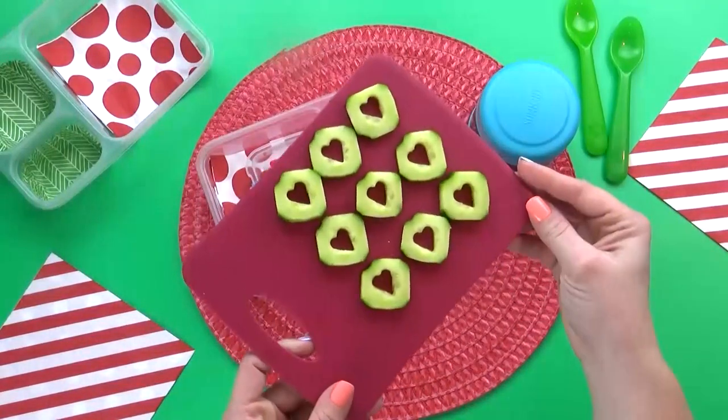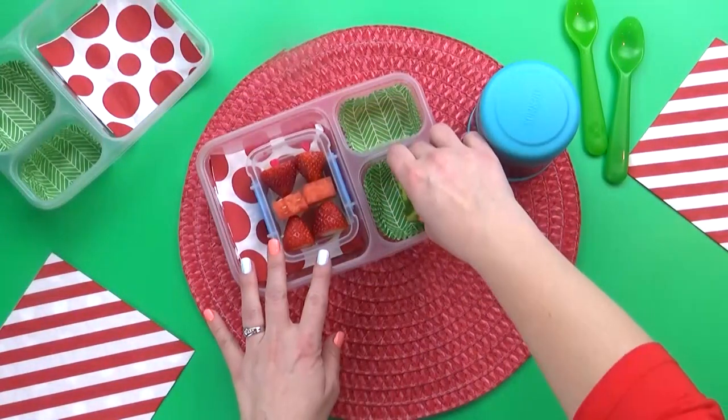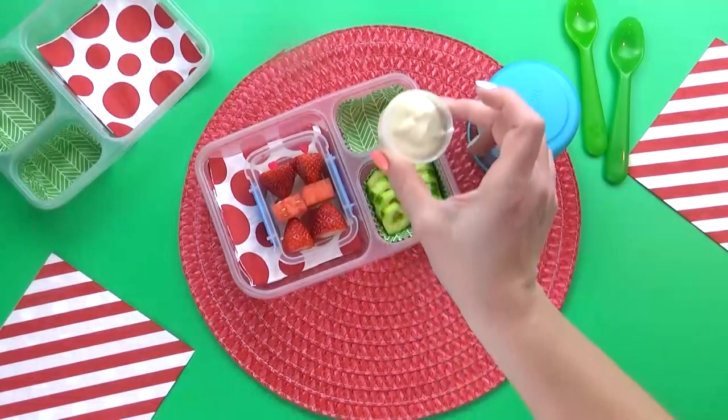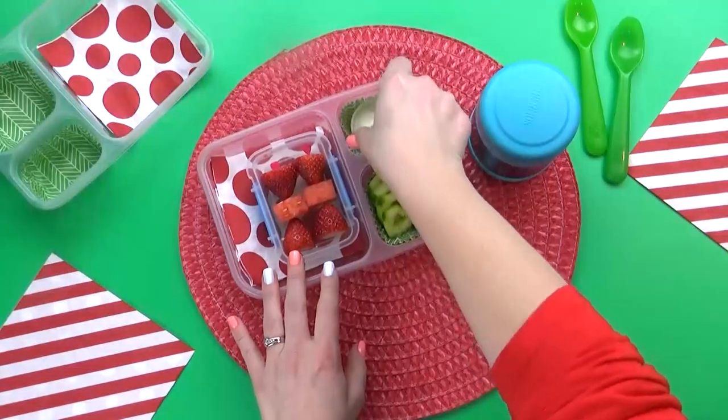I'm gonna throw in some cucumbers, and I've used my teeny tiny heart cutter to cut out the center of the cucumbers. This is really an easy thing to do, but it makes them look so cute. And just like my kids, Annika loves to have ranch with her cucumbers, so I'm definitely gonna put that in there.